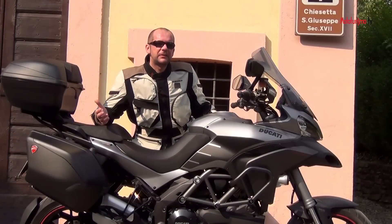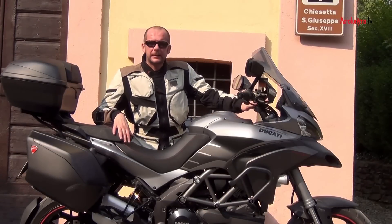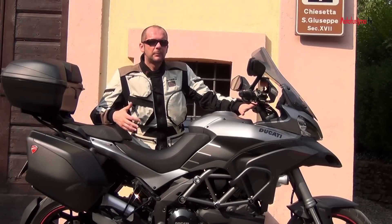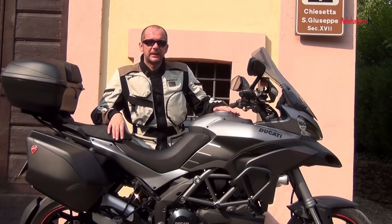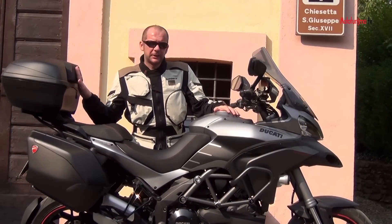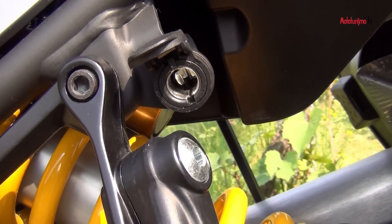Un'altra significativa modifica sulla Multistrada S Gran Turismo è il rialzamento di 2 cm del manubrio, cosa che consente una postura di guida più rilassante rispetto alla Multistrada base. Abbiamo anche di serie il bauletto da 48 litri, con schienalino per il passeggero e due pratiche prese da 12 volt poste proprio sotto la sella del pilota.